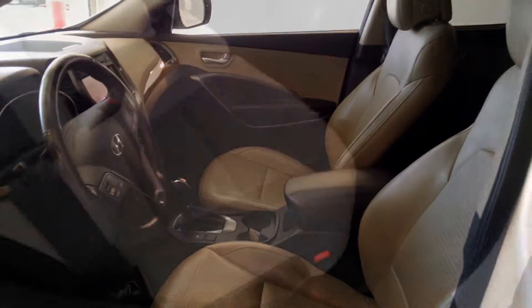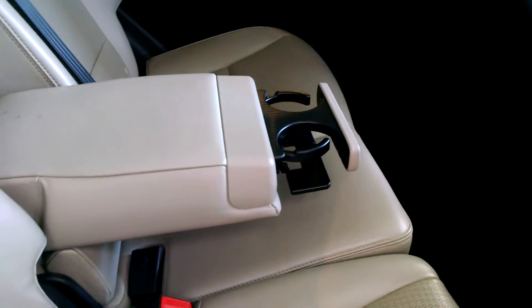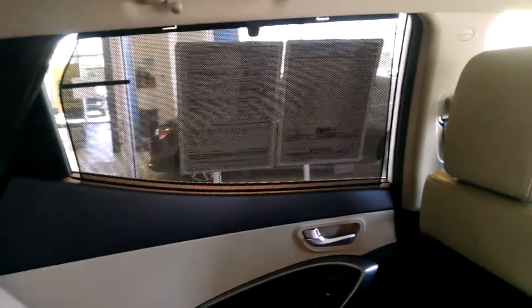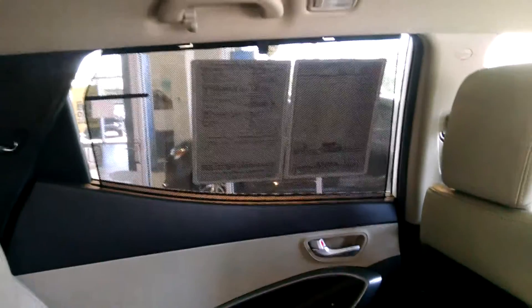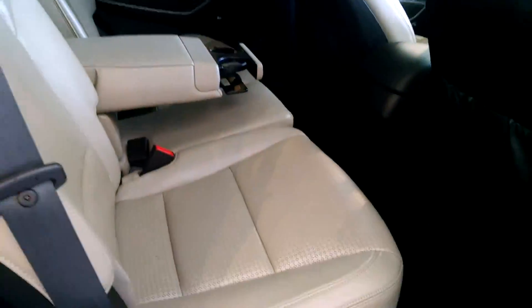Very well taken care of car. Back here in the back seat it looks just as good — the leather is well taken care of as well. You get a center console that folds down. This is a 40-20-40 folding rear seat so it all folds flat for any kind of cargo you want to throw back here. You get the rear sunshade as well to keep the kids cool, and there's plenty of space for them back here.